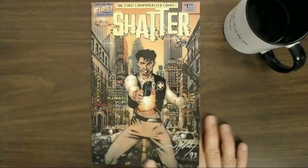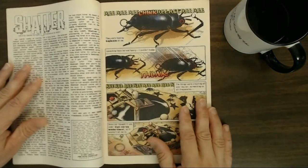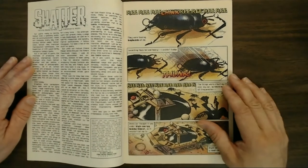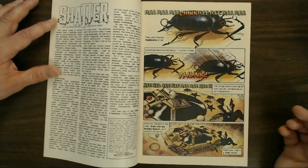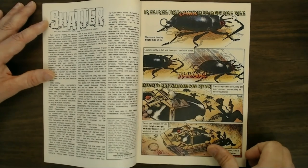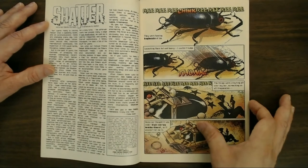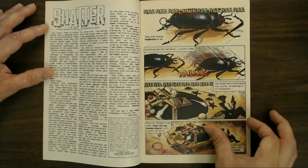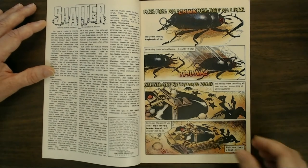Pretty interesting cover. This is actually signed by the editor, Mike Gold, who kind of gives a lowdown of everything in the very beginning, laying out how interesting and innovative the technology has become. It sounds like — and I did a little research but didn't come across anything tangible — he does tout in here that this is the best advertisement one could ever have for the new Macintosh.